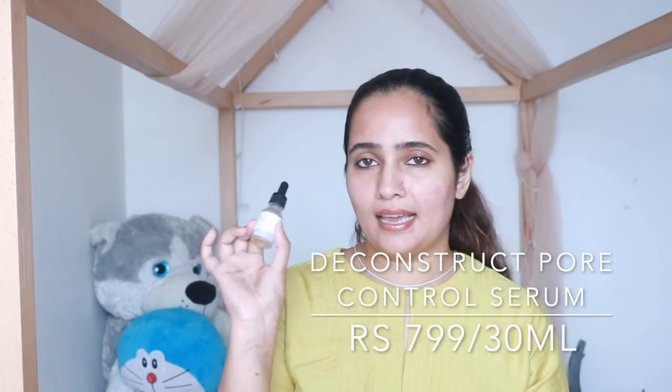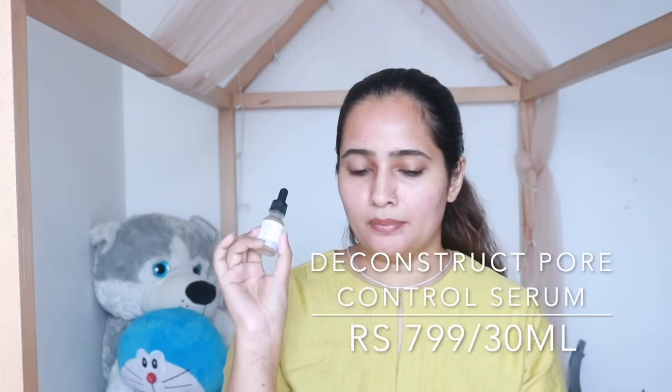Now I'll share some other serums you can incorporate in your routine to help with skin congestion. These are not products that will give you immediate results like the previous two — you need to be very consistent for them to show results. Moving ahead with the budget options: these two are from the brand Deconstruct. The first is their salicylic and niacinamide serum, which I use only at night.